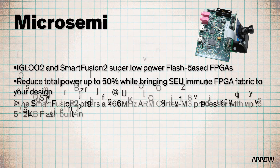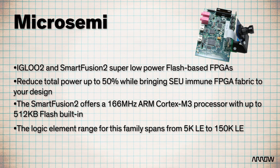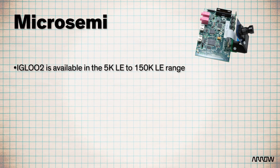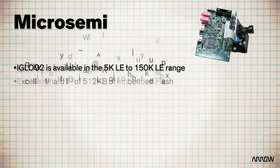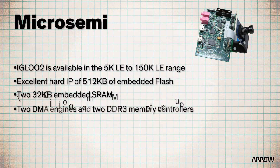The SmartFusion II offers a 166 MHz ARM Cortex M3 processor, with up to 512 KB of embedded flash built-in. This family spans from 5,000 to 150,000 logic elements. The Igloo II is available in the same 5,000 to 150,000 logic elements range, with an excellent hard IP of 512 KB of embedded flash, two 32 KB embedded SRAMs, two DMA engines, and two DDR3 memory controllers.